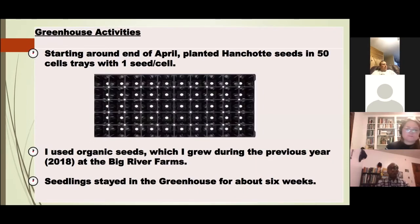Towards the end of April I started growing seedlings in the greenhouse using 50-cell trays with one seed per cell. The seeds originated from my own harvest — organic seeds I harvested at Big River Farms during 2018. I left the seedlings in the greenhouse for about one and a half months, or six weeks.